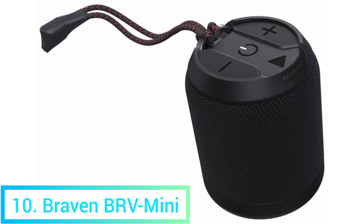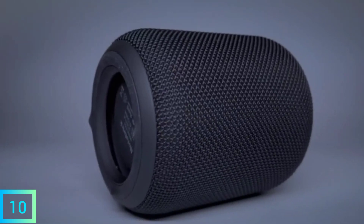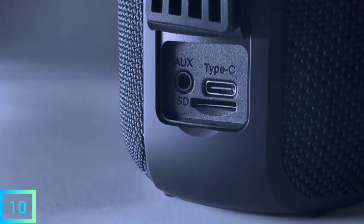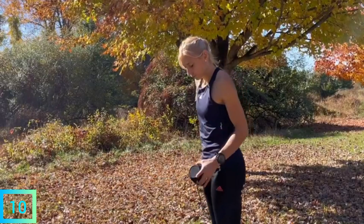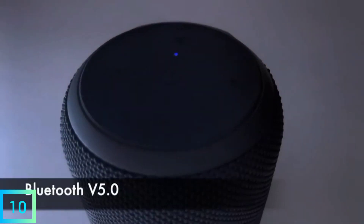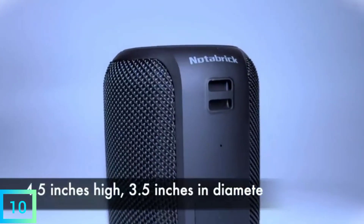10. Braven BR-V Mini. The BR-V Mini from Braven is one of the best portable Bluetooth speakers we've tried because it has great sound, a long battery life, and is small. This speaker is waterproof, so you can put it in a bag before you go to the beach or pool to play music at your next outdoor party. The pairing feature of the BR-V Mini, which lets you connect two speakers to play music in true stereo, really impressed us.